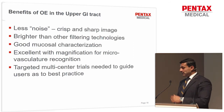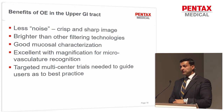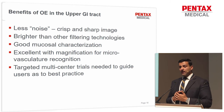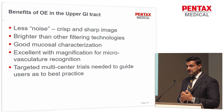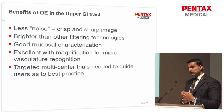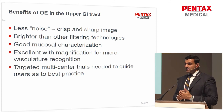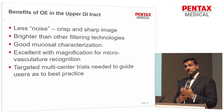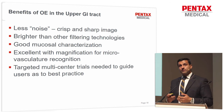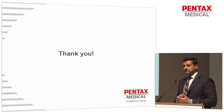So, to summarize: what are the perceived benefits of OE in the upper GI tract? The images are very crisp and sharp, with a brighter, more illuminated picture compared to rival filtering technologies. You don't lose out on mucosal characterization — it's not purely for vessel characterization, you still get the mucosal delineation you need. With magnification endoscopy in the correct hands, you get excellent detail about microvasculature, especially in patients with ESCN and early squamous cancer. We now have this technology to look at targeted multi-center trials to guide users to best practice moving forward.